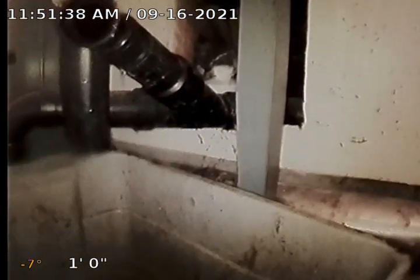That will be all for this video inspection. If you have any other questions regarding this inspection, please call Anytime Plumbing and Drain Cleaning at 503-894-8241. Thank you. Have a great day.